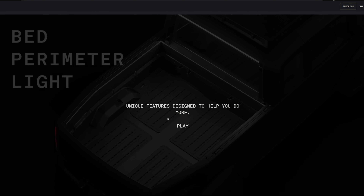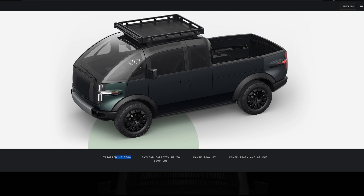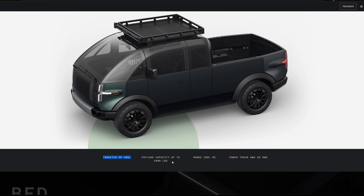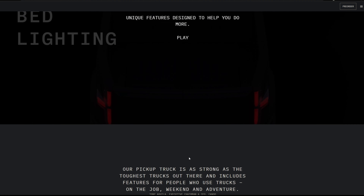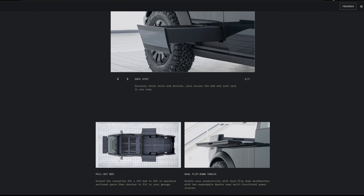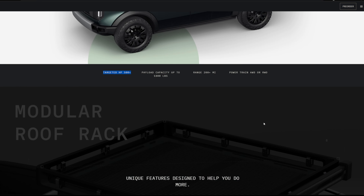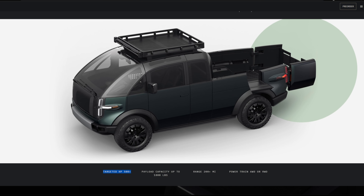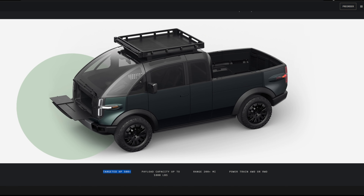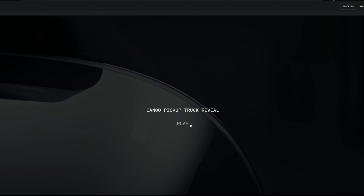The Canoo truck will have two motor configurations: a rear-wheel drive with 300 horsepower and an all-wheel drive with 500 horsepower. Rear-wheel drive torque should be about 332 pound-feet, while all-wheel drive could exceed 550 pound-feet. Zero to 60 is probably around five seconds — not the quickest on the list. The battery pack is around 80 kilowatt-hours, the lowest here, which is why it ties the Lordstown Endurance with about 200 miles of range.